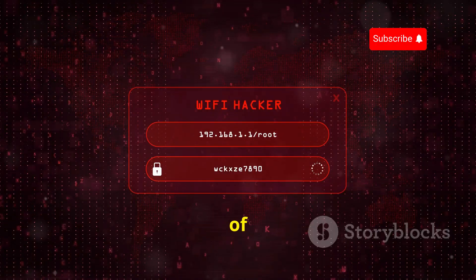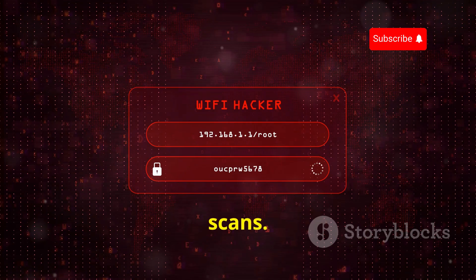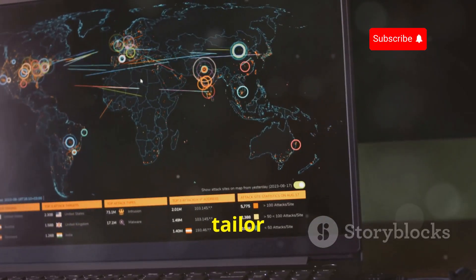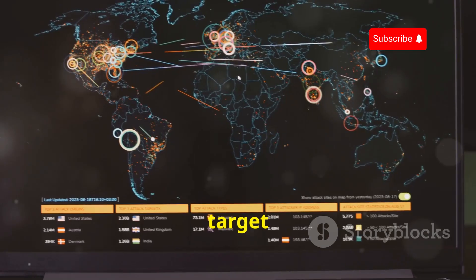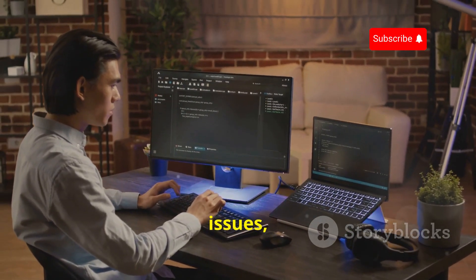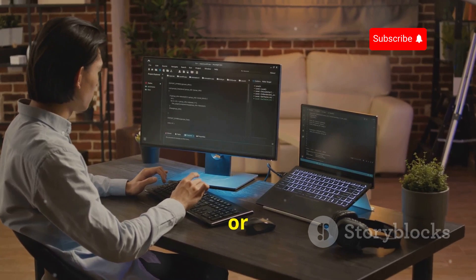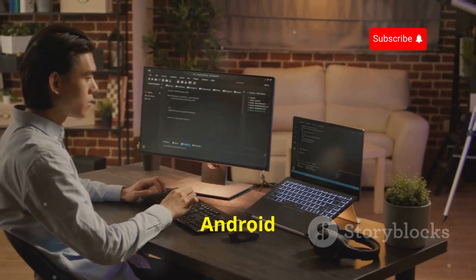Nmap offers a wide range of scanning techniques, from simple ping sweeps to more advanced port scans. This allows you to tailor your scans to specific needs and gather detailed information about the target network. Whether you're troubleshooting network issues, assessing your security posture, or just exploring your network, Nmap is a must-have tool for any Android hacker.